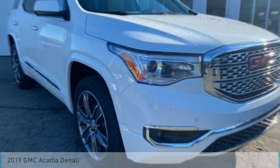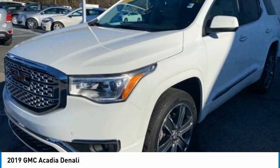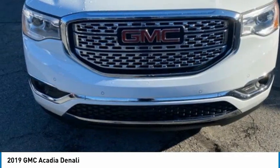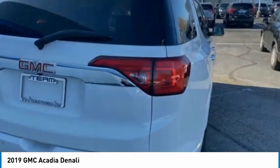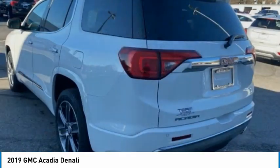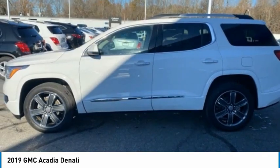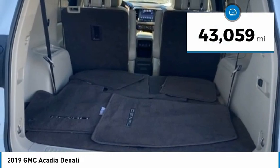Stop by and take a look at the 2019 Acadia. The GMC Acadia has great capability coupled with exceptional safety, offering better highway fuel economy than any other eight-passenger SUV, advanced technology, and thoughtful ergonomics. The Acadia is a premium utility that rejects compromise and is priced below $35,000. This vehicle has less than 45,000 miles.